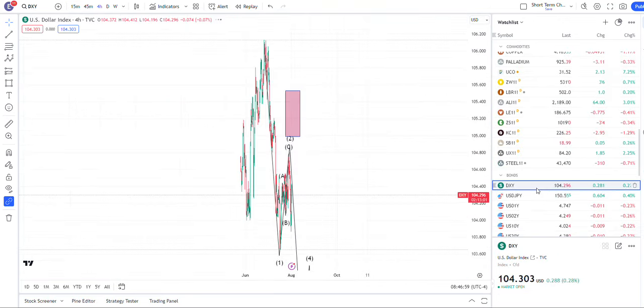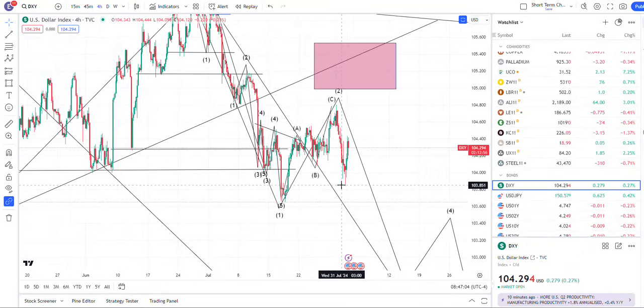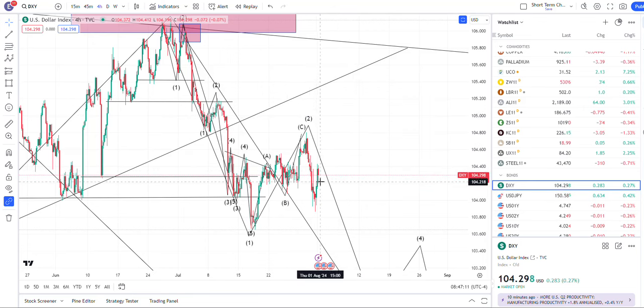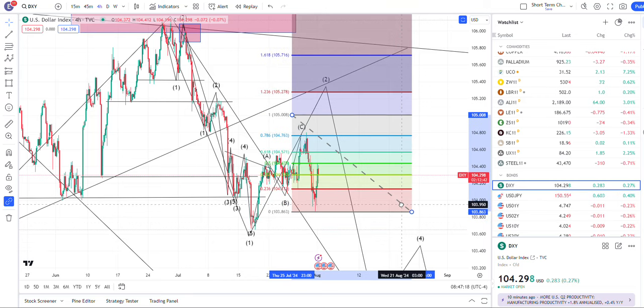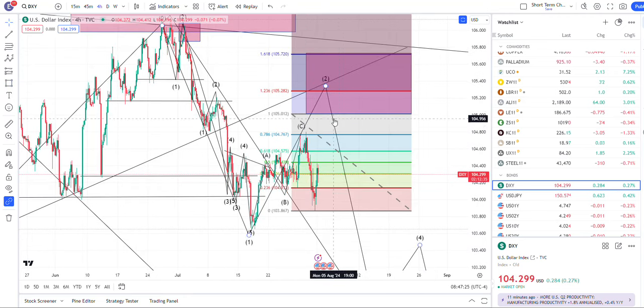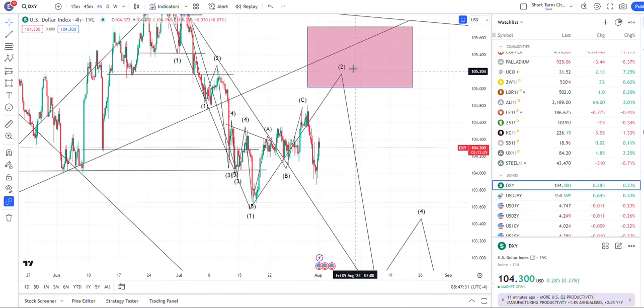Dollar index — we did turn lower pretty hard. Now if we want to double correct, it's always possible, so I'll give a new target. If we are in a new uptrend, that should definitely pressure the stock market lower. If we're going to continue on this correction up to 105, 105.28. So just keep that in mind — the dollar index may want to do three swings and then put that in.